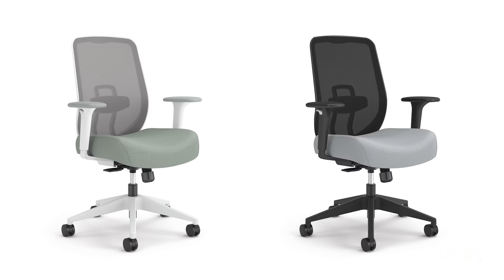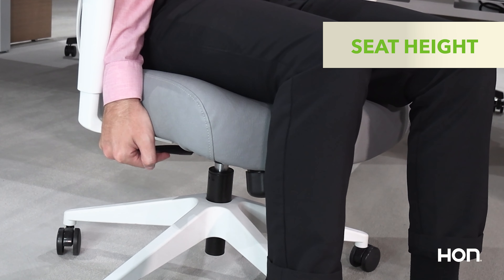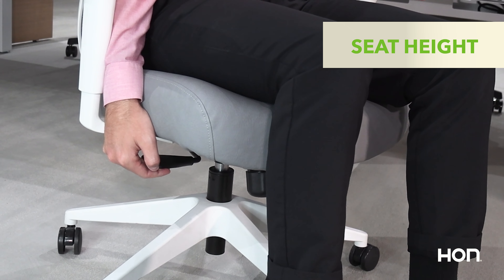Altern stands out with its curated assortment of black and white frames, with corresponding mesh colors, as well as a broad range of fabrics on our customizable models. We've carefully selected these options to give you choices where it matters most.